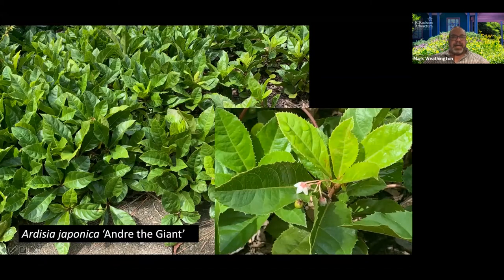Going into the shade — I've talked about Ardisia quite a bit. We have two in the sale. We kind of went on either side of the spectrum. We have 'Andre the Giant,' which is the largest one we've ever grown — grows to eight or ten inches tall, the biggest leaves we've ever seen on Ardisia or Marlberry, and then it gets these sweet little pink-white flowers, and these fruits will turn bright, bright red. Andre the Giant has been a very, very good fruiter for us, so we get a lot of fruit in there.